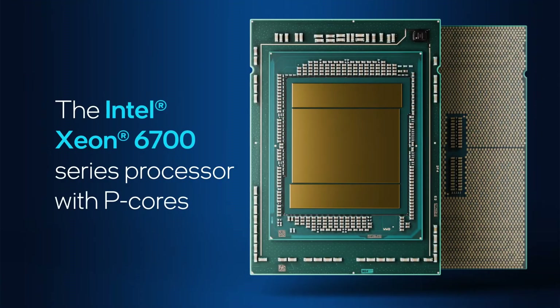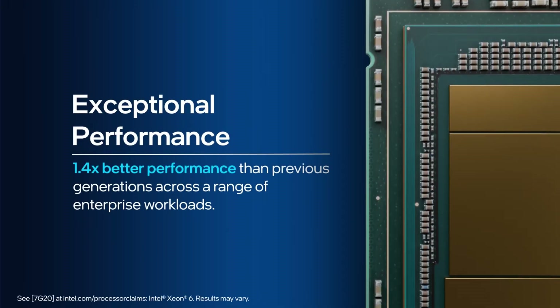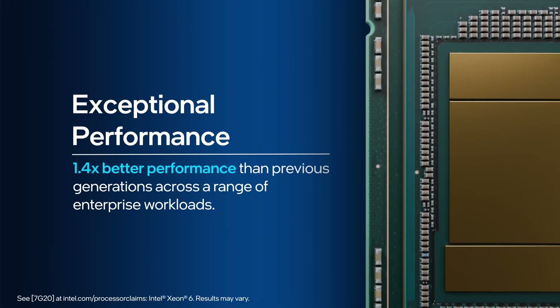With Intel Xeon 6 processors, you can consolidate legacy servers, unlock new levels of performance, and repurpose your resources for AI-ready infrastructure, all at a lower total cost of ownership.